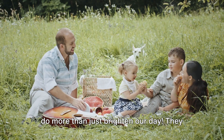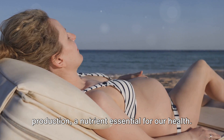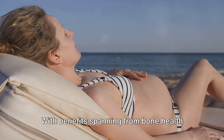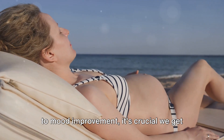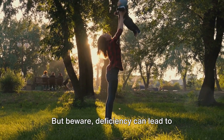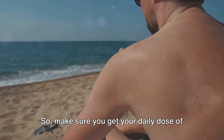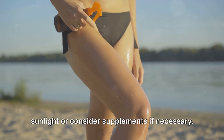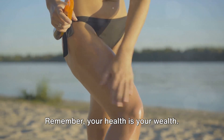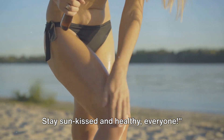The sun's rays do more than just brighten our day — they play a pivotal role in vitamin D production, a nutrient essential for our health. With benefits spanning from bone health to mood improvement, it's crucial we get enough of this sunshine vitamin. But beware: deficiency can lead to serious health risks. So make sure you get your daily dose of sunlight, or consider supplements if necessary. Remember, your health is your wealth. Stay sun-kissed and healthy, everyone.